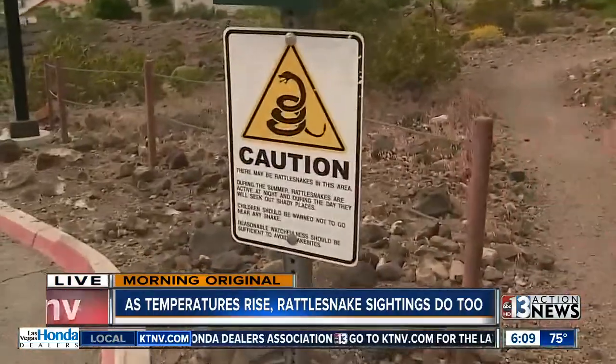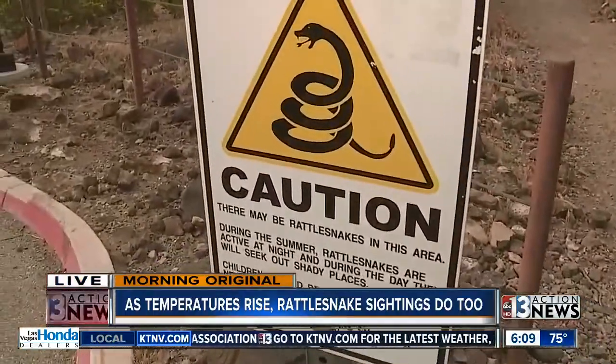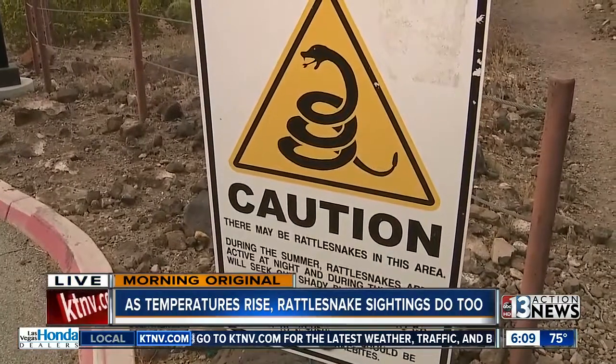Good morning, Austin. Dana and Beth, good morning. Well, there's about five to six different species of rattlesnakes that can be found across the valley, if you can believe it. And as those temperatures heat up, you'll see more of them out and about. That's exactly why area parks have signs just like this one posted, warning folks to look out for themselves, their kids and their pets.